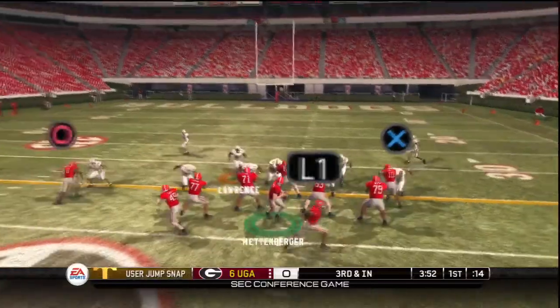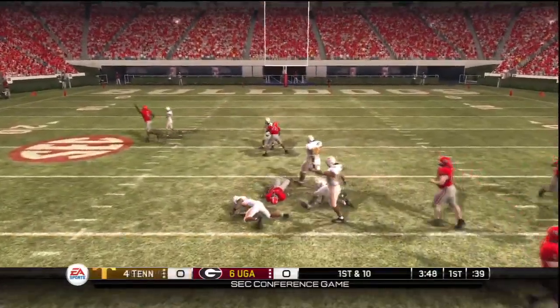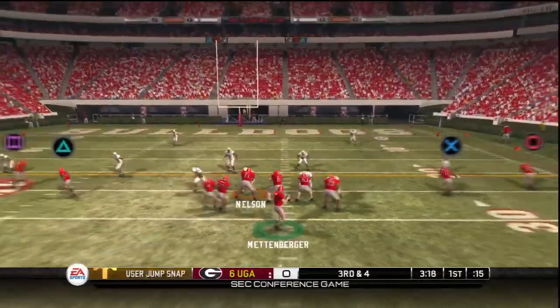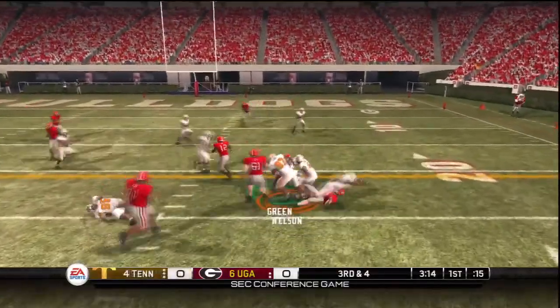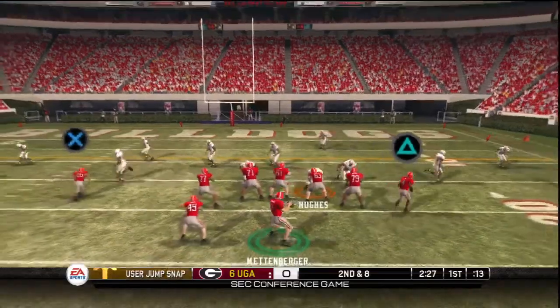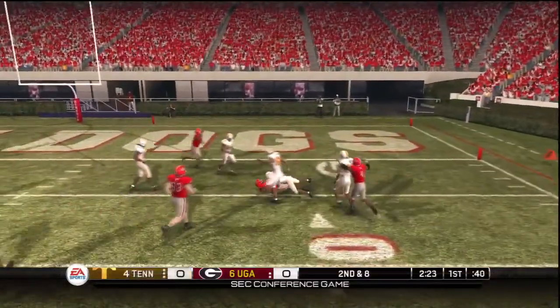Quick throw out to the rim. Brought down in the formation. Give to the tailback. Gets it out to him again. He got it. And down he goes.